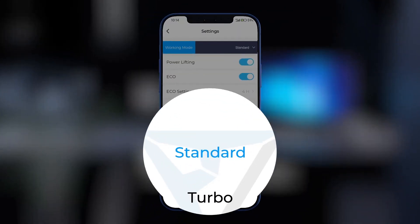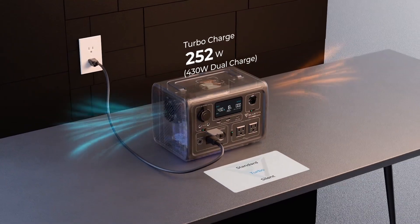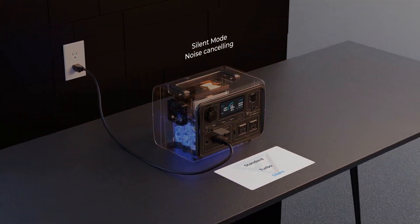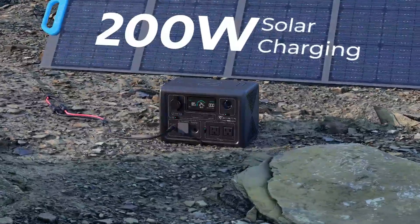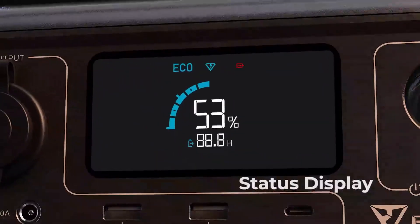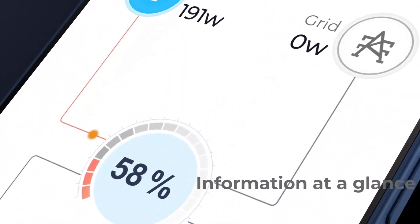Its nine versatile ports, UPS capability, and MPPT solar support make it a complete energy solution in a travel-sized package. While the solar cable is sold separately, everything else screams reliability. For those who want powerful, safe, and portable backup without breaking the bank, this generator is a smart, stress-free investment worth trusting.